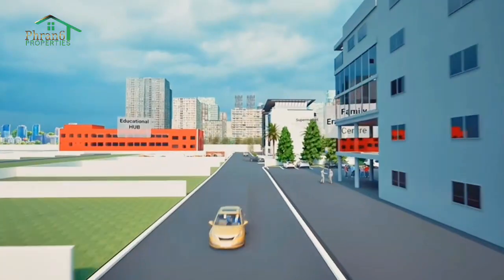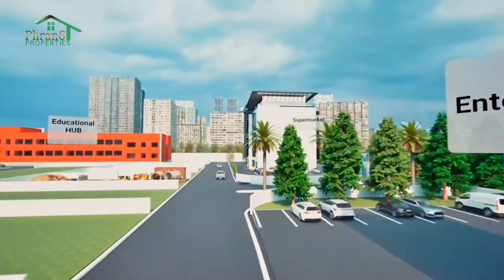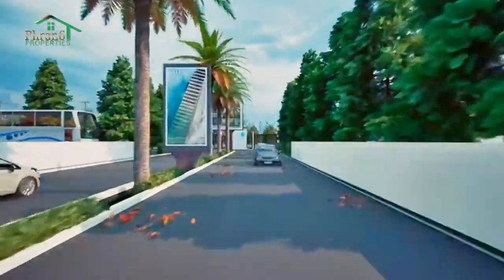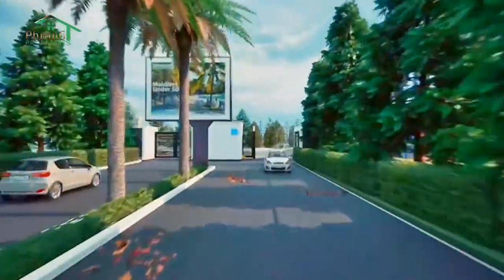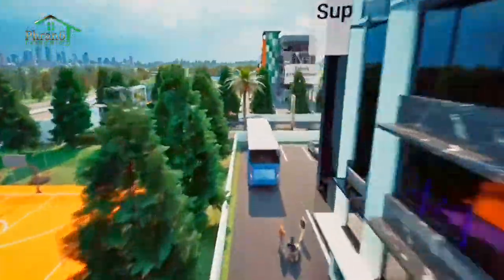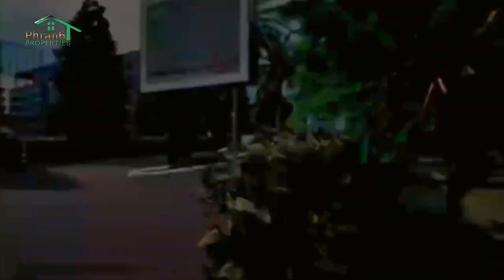This is going to be not just an estate, but it's going to be a mega city. Now, where is this estate located? It's actually located here in Igboye, Egbe, Lagos. This estate is surrounded by landmarks — we have St. Augustine University, we have Otterdola University, we have the Otterdola Housing Estate, and we have other beautiful landmarks within this facility.